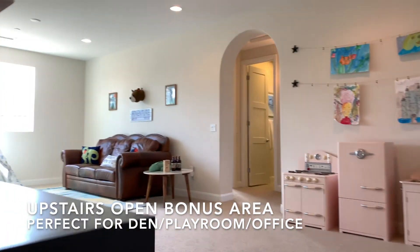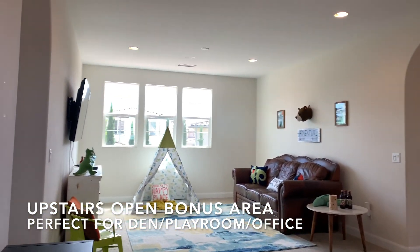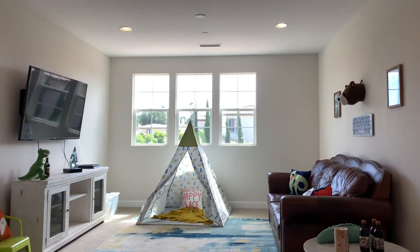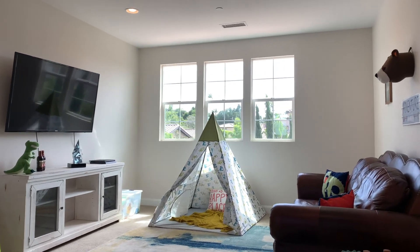Upstairs here at the second level is a bonus area loft that can be used for entertainment space, a second den, play space, or even a formal office.